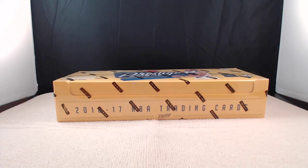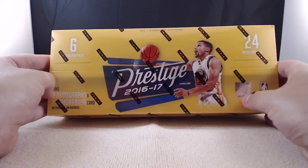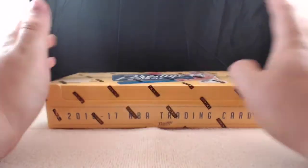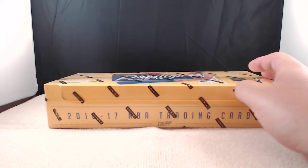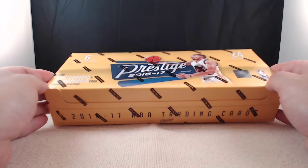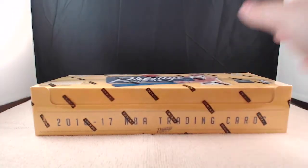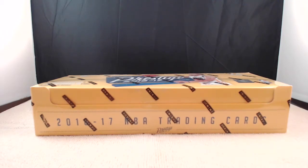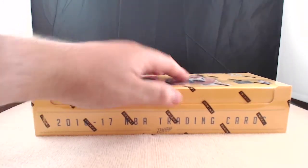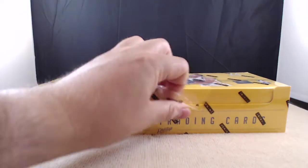What's up everybody, this is Jeffrey with Sports Card Album and we have a 2016-2017 Prestige Basketball box break. This comes in both hobby and retail. This year there's going to be two autographs and one memorabilia card per box on average. Each case will have one Prestigious Picks or Playmakers as the case hit this year. Let's go ahead and see what we have.